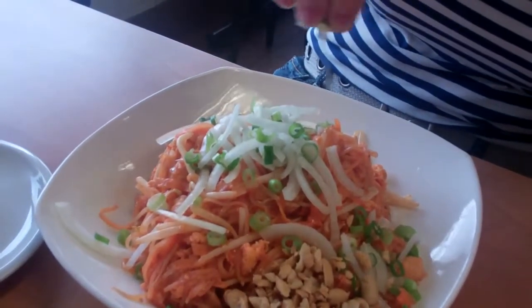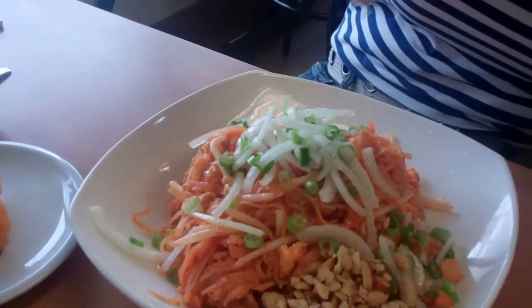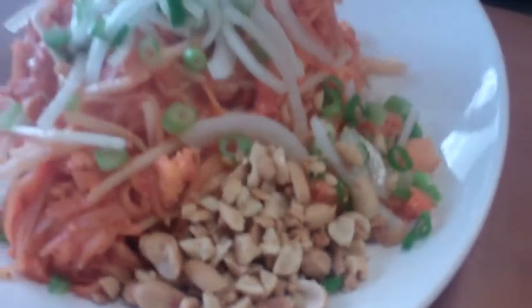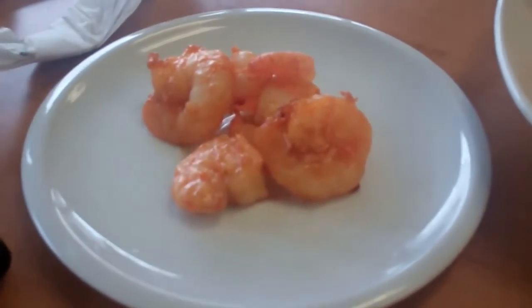Karen is just putting on her fresh lime juice there — she got the traditional pad thai, chicken pad thai, and I believe she orders extra peanuts. You've got to get that, it's all about texture and taste. She doesn't do the shrimp thing, so the shrimp is on the side — so you know who's going to be enjoying that shrimp.